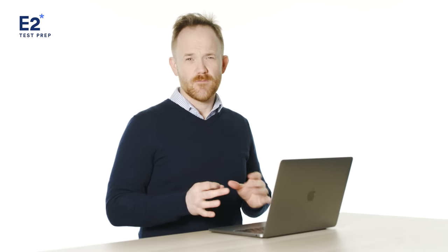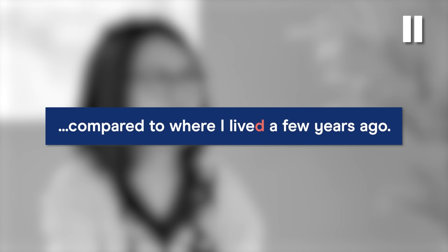The examiner asks: 'Do you live in a house or an apartment?' Vivian answers: 'At the moment I live in an apartment unit. It is a much smaller apartment unit compared to where I lived a few years ago. I live here with my aunt and housemate, and we don't really have a lot of space to walk around because it's so small.' That was a good start. The phrase 'compared to where I lived a few years ago' is a great chunk of language and a great way to extend her response.